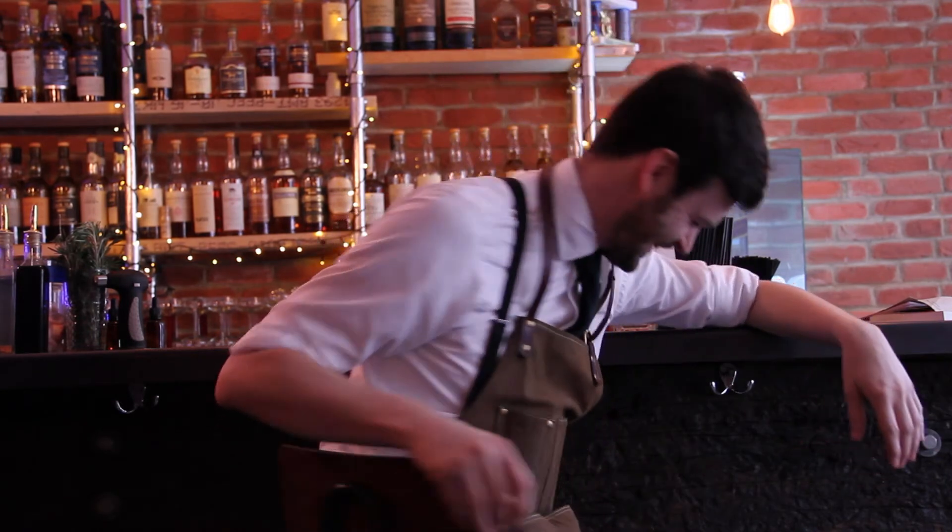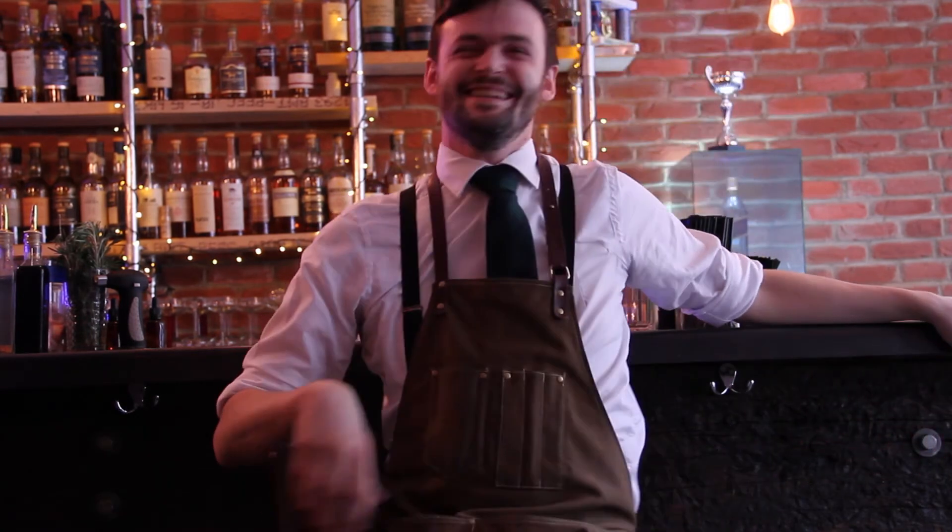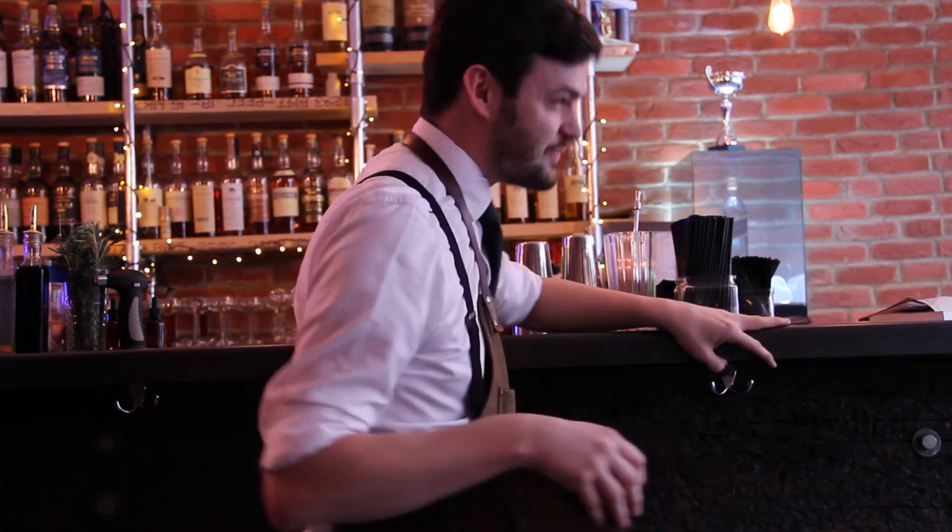I'm Tom Pennington. You son of a bitch, Bruce.